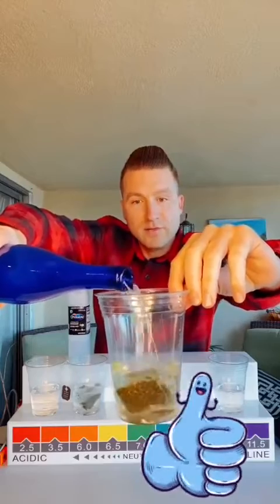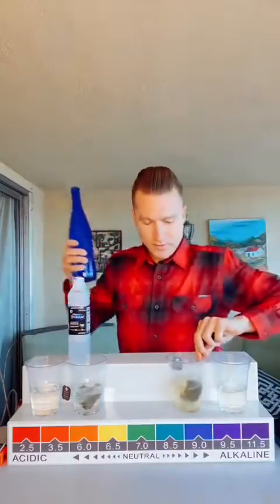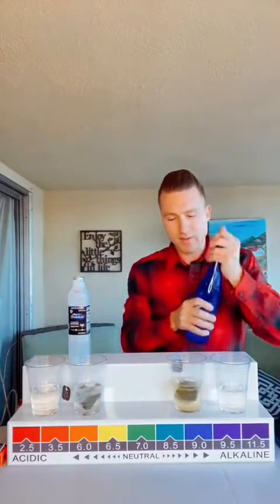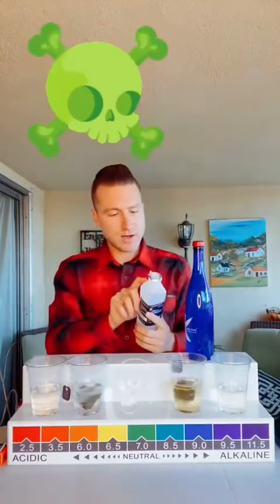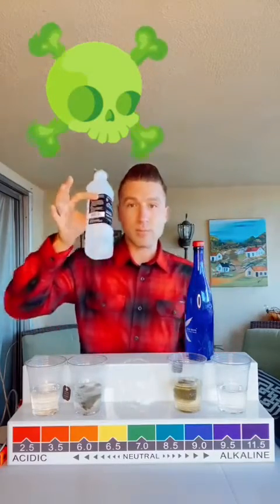It does make instant green tea, so the water would actually be the superior hydration. Not sure why they're saying Pedialyte is the number one recommended by doctors. Also, there's an expiration date on here — August 18, 2022 — so imagine all the plastic that's leaching in.